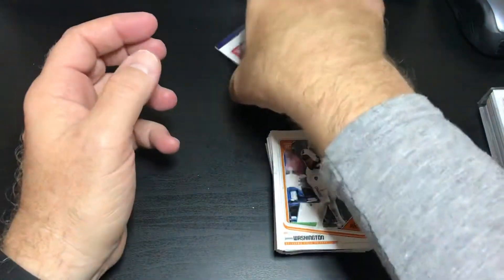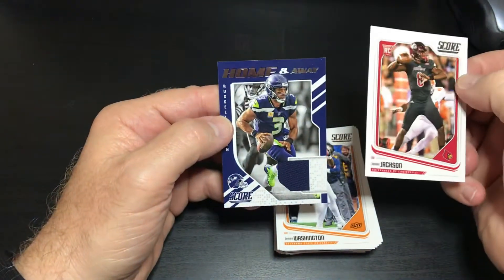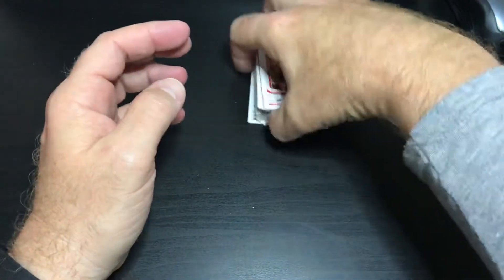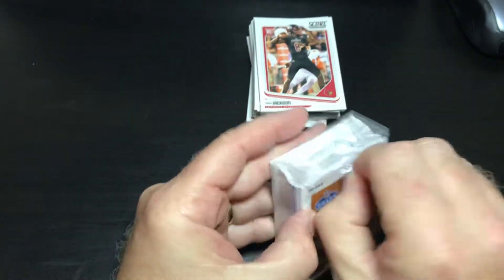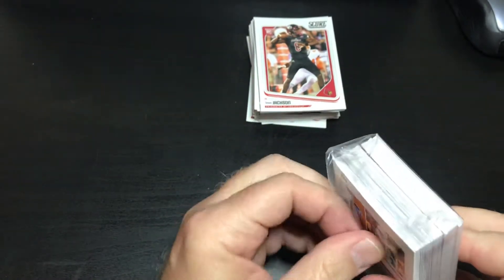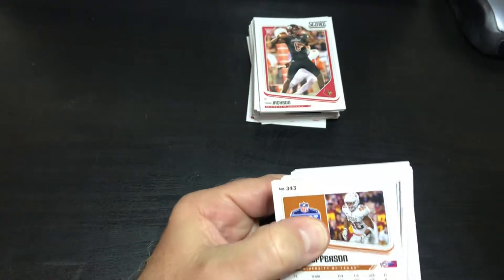All right, so that was a nice pack of Score. We got a Lamar Jackson rookie and we got a home and away Russell Wilson jersey card. Cool. I thought there'd be more than one purple parallel but I guess we'll take what we can get.